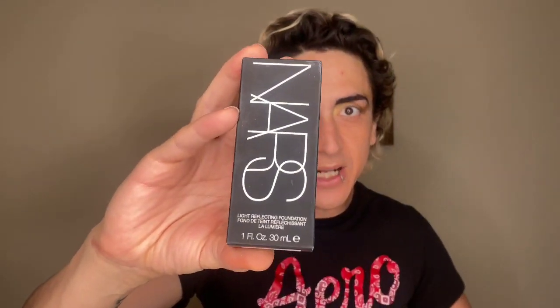This is the NARS Light Reflecting Foundation. It retails for $49. I do love drugstore makeup, but when I saw the claims and reviews on this — and NARS is an amazing brand — if I could choose one expensive brand to use for the rest of my life, it would be NARS Cosmetics. They are the chef's kiss of makeup in my opinion. This comes in 36 different shades. It's a light reflecting foundation that's supposed to give medium to buildable coverage with light reflecting pigments that give you a sun-kissed, natural, dewy-but-not-too-dewy look. It's great for summer and all year round.